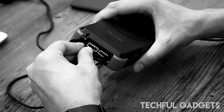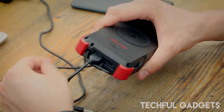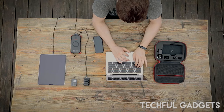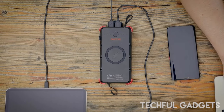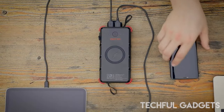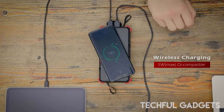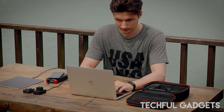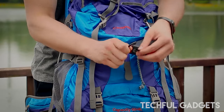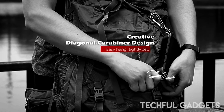The Outxw20 is not your average power bank — it's a game changer. With its robust IP67 rating, this portable charger is built to withstand the rigors of outdoor adventures, offering peace of mind even in the harshest conditions. Boasting a massive 20,000mAh capacity, the Outxw20 provides ample power to keep your devices charged and ready for action, whether you're hiking, camping, or simply on the go.